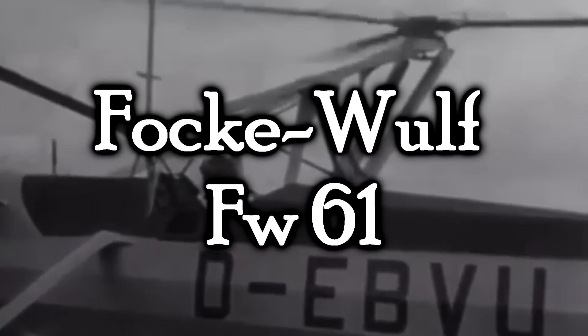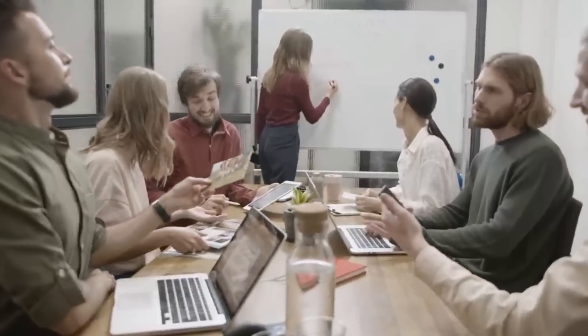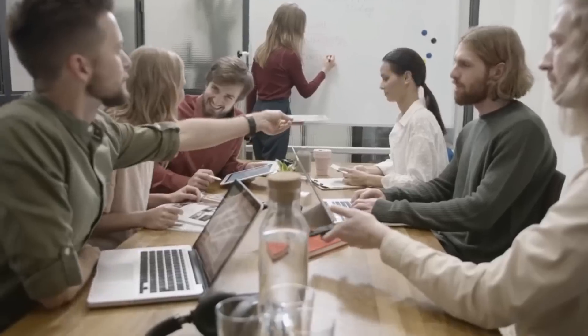The Focke-Wulf FW-61. If you think about it, a helicopter in and of itself is kind of a mad science experiment. Here's what we're gonna do: instead of doing a normal plane that we already know works and is safe, how about we put the prop on top of the thing and hope that it stays level and doesn't kill us all. It'll be fine, I promise.